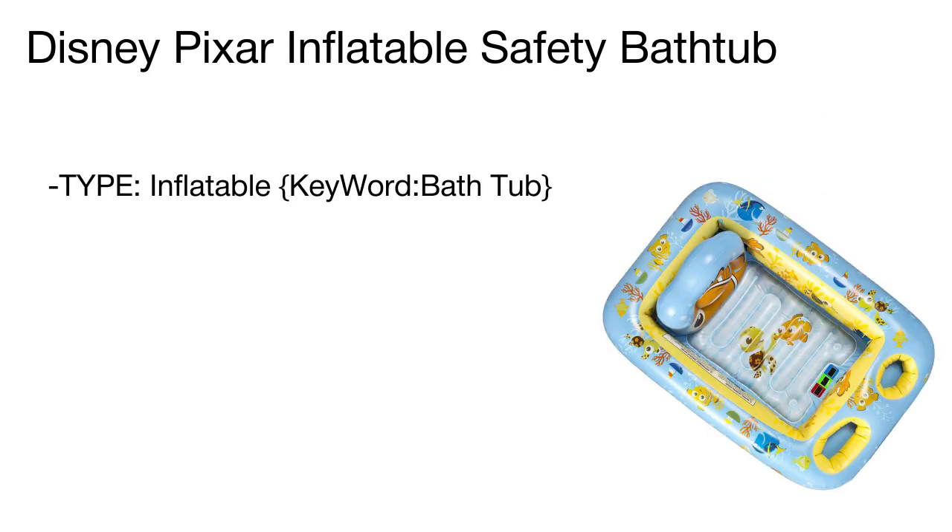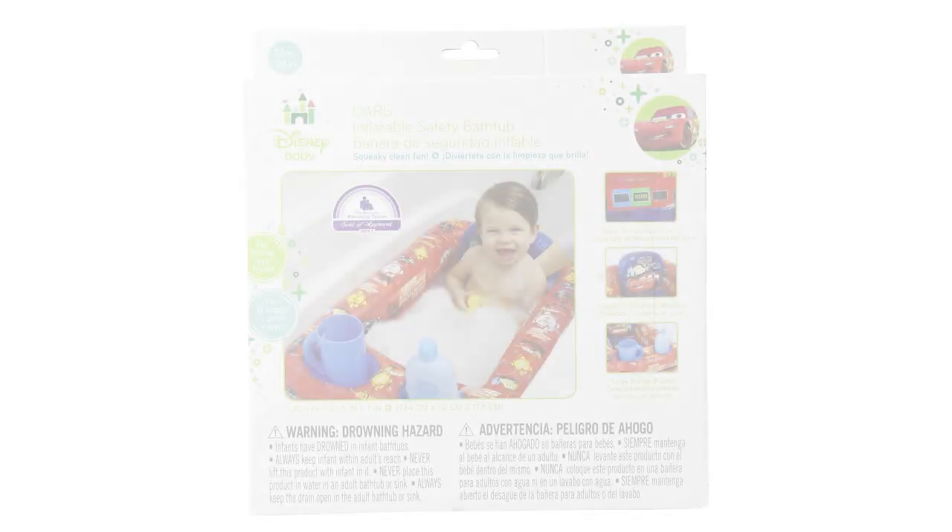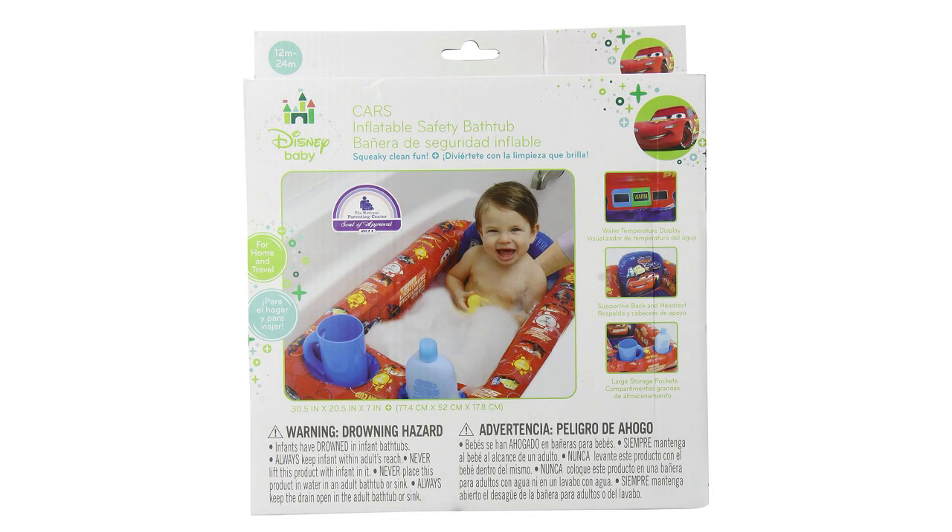The Disney tub is deflatable, making it perfect for use both at home and on the go. When bath time is over, simply air dry it with the suction cup and deflate it for storage or family trips.